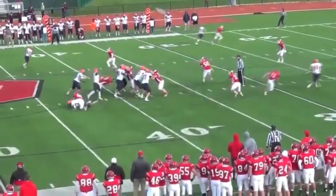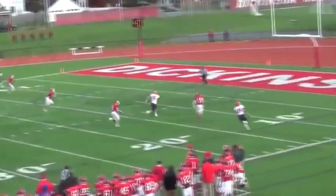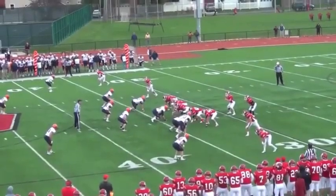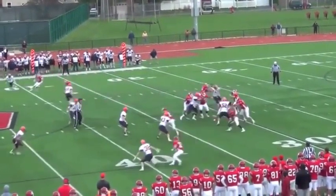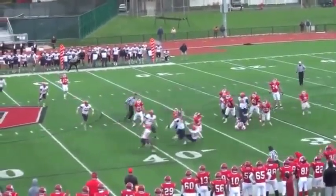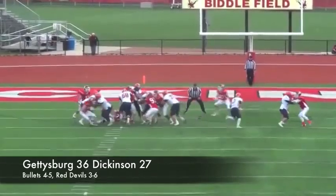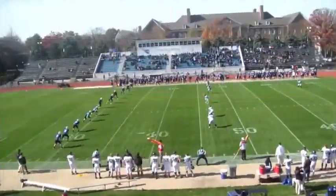Miller teams with tight end Fred Polzello on this 38-yard touchdown pass to give Gettysburg a 29-24 lead. After a Dickinson field goal, the Red Devils had one more chance, but this pass was picked off by linebacker Chris Miller. Zach Miller does the rest, and Dickinson falls to Gettysburg 36-27.